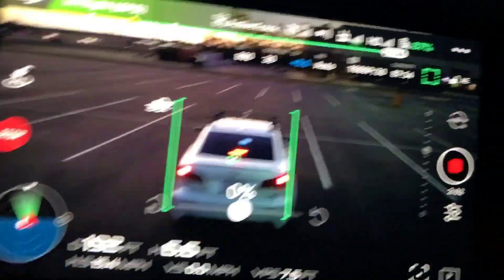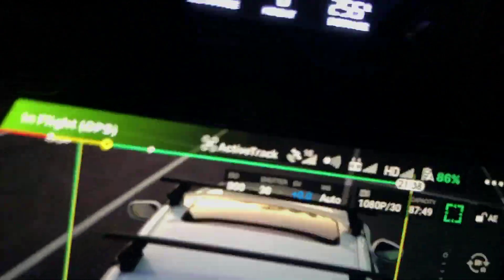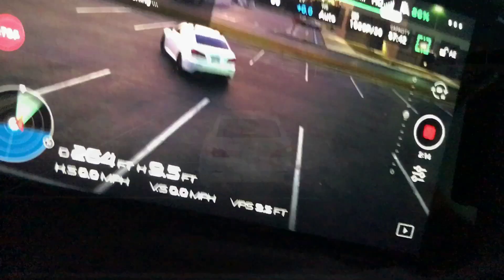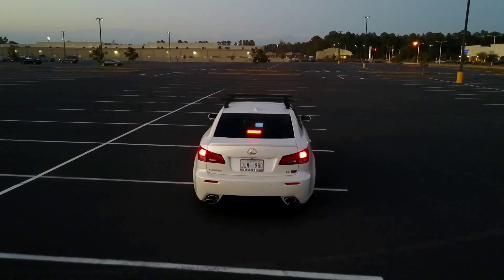I'm going to brake real quick and see what happens. As you can see, it is riding up on me — so it doesn't brake really well, it almost wants to crash into me. Good thing I have it up almost 10 feet above me. Here's a video clip I got shot with the Mavic Pro using the active track feature.